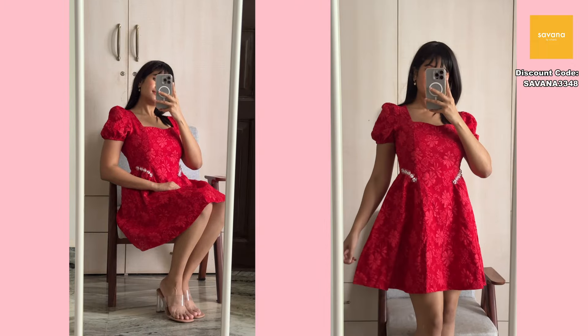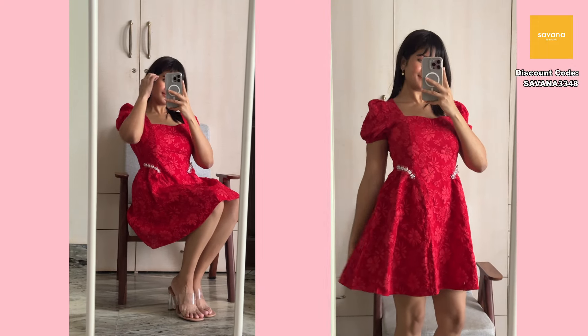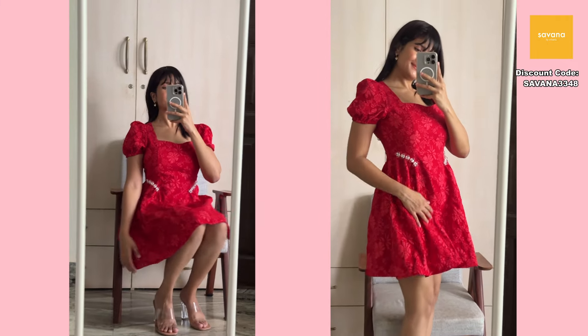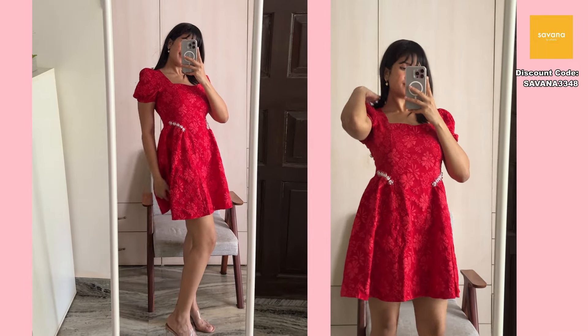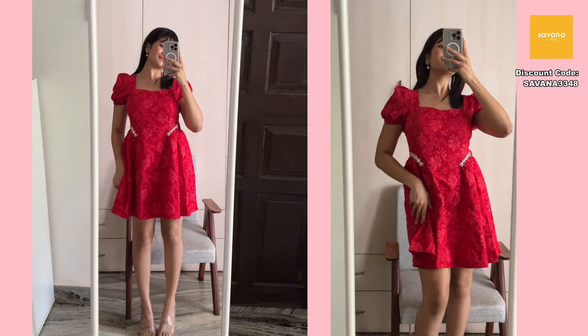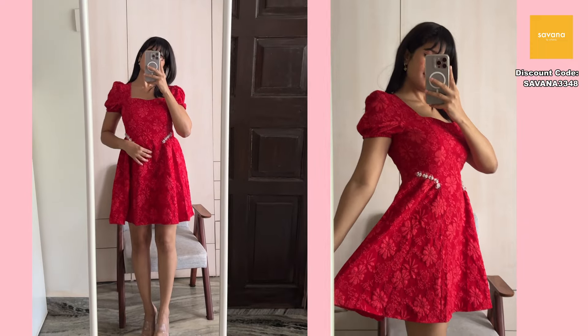Next is the dress I'm wearing right now — a very pretty red frock-style dress with beads on the side and puff sleeves. When I saw it on the model I found it a bit kiddish, like something from school. Even after wearing it I felt it was slightly kiddish, but at the same time it looks so cute. The design is beautiful, and wearing a sheer layer over it elevated the dress even more. My mom loved it too.